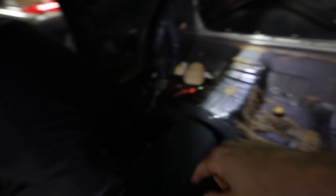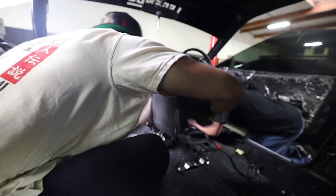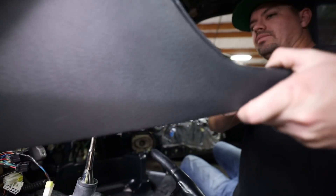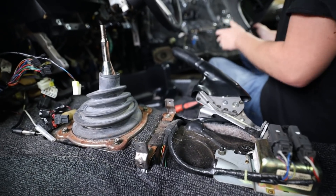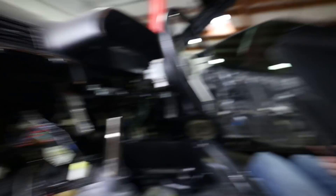Headliner and rear end is out. Now we're going to work on removing the center console and pulling the carpet. Once we get the carpet out and the center console out, we'll be good to go for today. Final piece of the plastic puzzle today — now just carpet. Hopefully we can grab it without ripping it — there's a lot of clips in there.